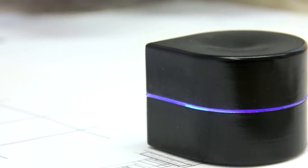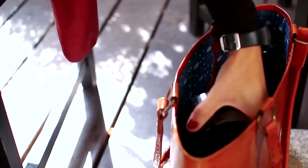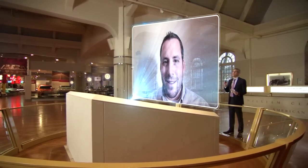Weighing less than one pound, this little printer might make you rethink ink. This is something I would use, so I wish you the very best.